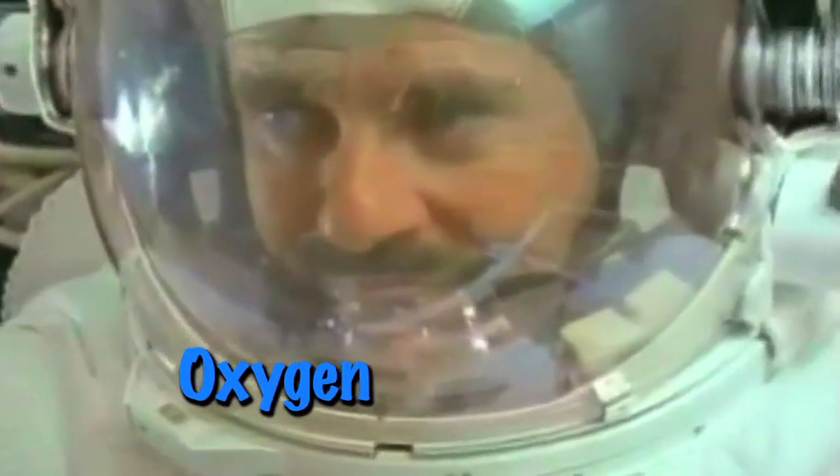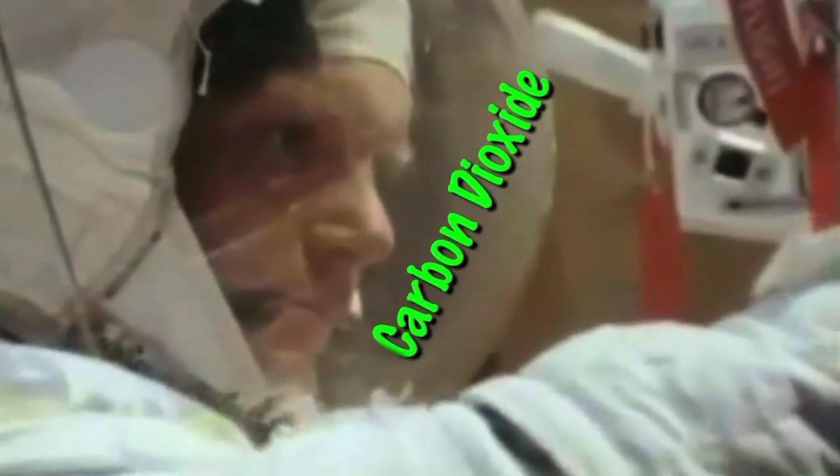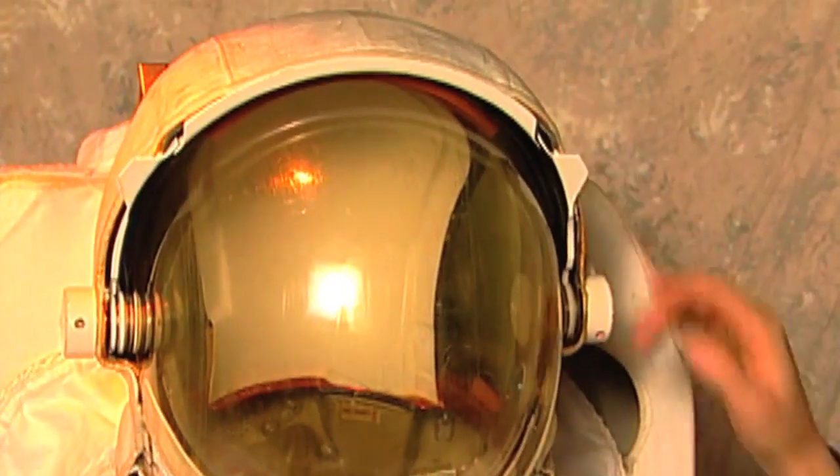It has to have a way to give you oxygen. And when you're breathing, you're putting carbon dioxide back into the system, so it has to have a way to clean the carbon dioxide out of the air that's in your space suit. And of course, it has to have electricity or a power source so that all the other systems can run.